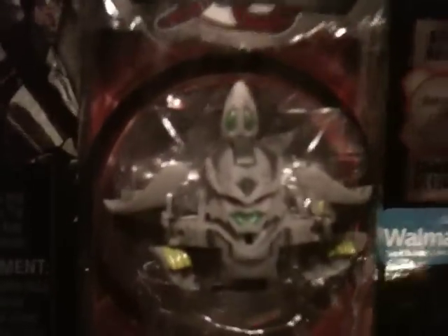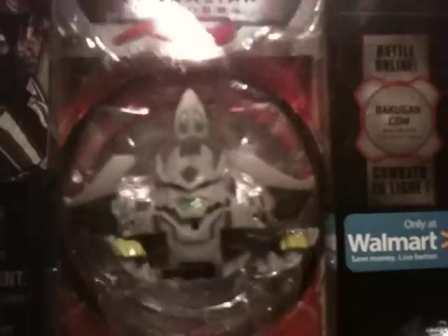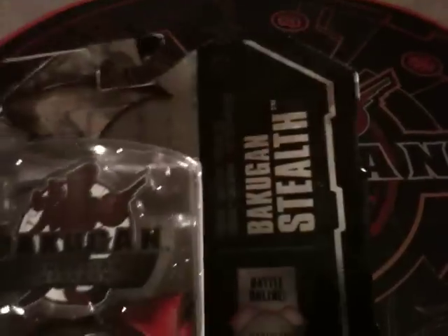I believe this is a Haos, but we have not seen the attribute — you can't see the attribute anywhere on him, on his wings or feet or body. But we think that it's a Haos. And again, the series is called Bakugan Stealth. This particular one is called Bakugranite. I've seen some of these on eBay before, on black market sales, where I didn't know if it was a counterfeit or not.